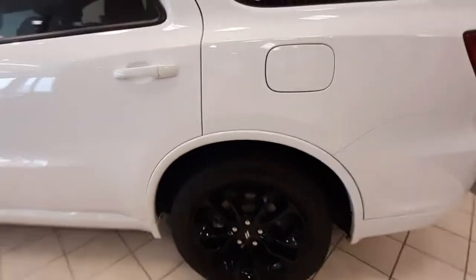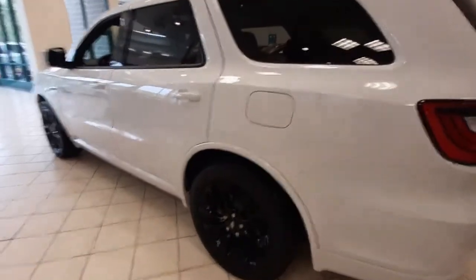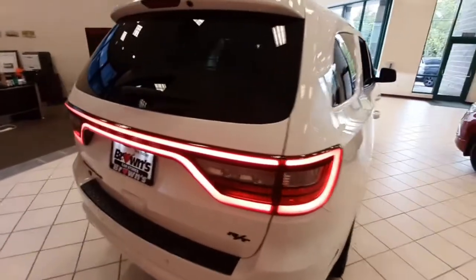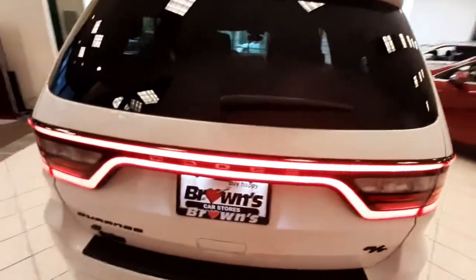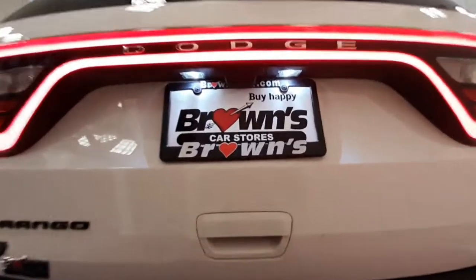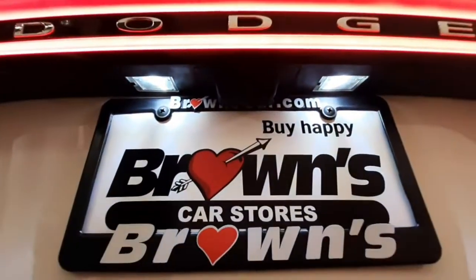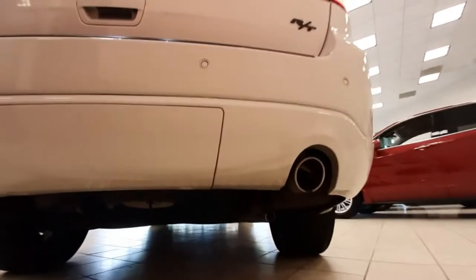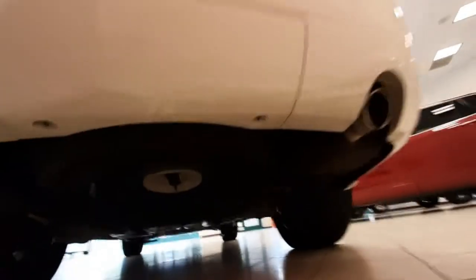The gas door is located conveniently on the driver's side. It's got broad tail lights that go all the way across the hatch. Right above the license plate here is the rear view parking camera. And it's got dual exhaust pipes with the spare tire under the vehicle.